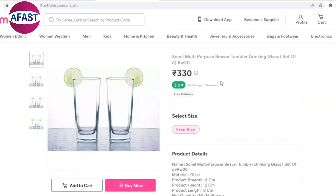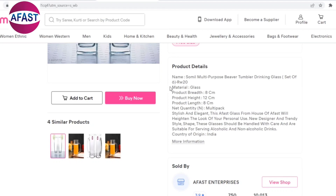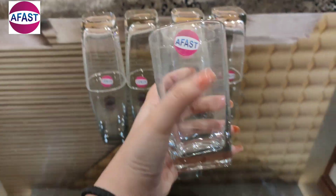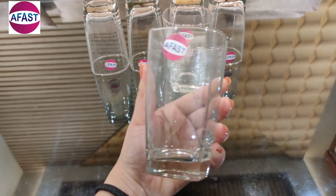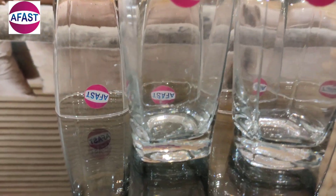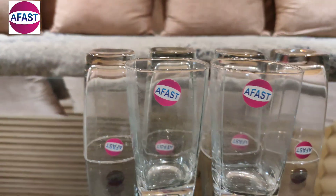The next product is glasses and you will get six glasses in one box. Here are the product pictures and details: set of six glasses, material is glass, breadth 8 cm, height 12 cm, length 8 cm. This is how it will look on the website and this is how it will look in real.